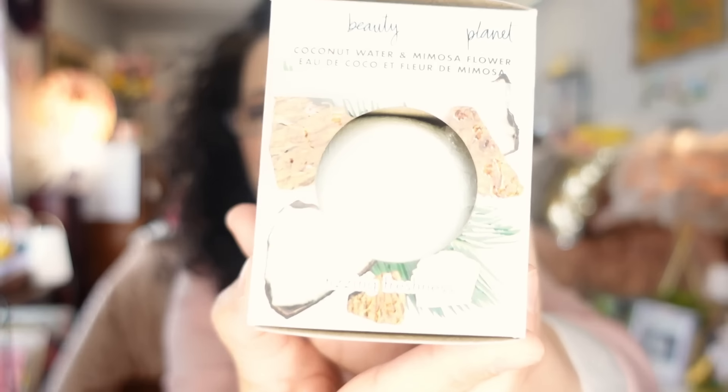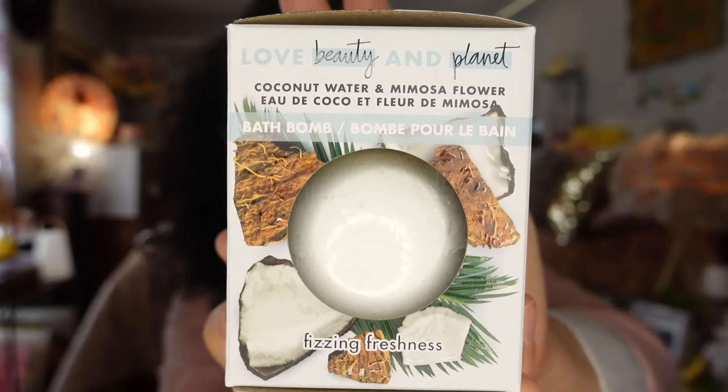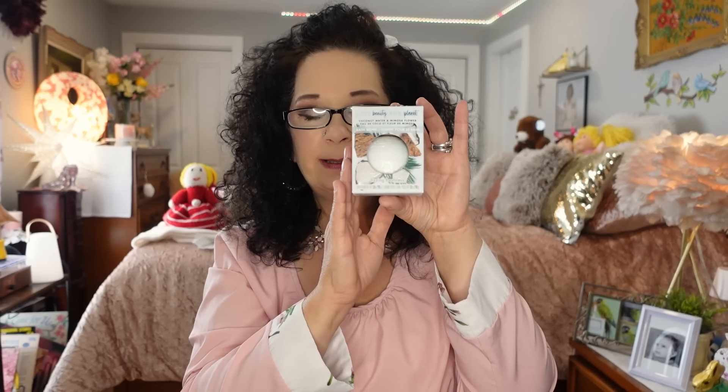I also got a bath bomb — Love Beauty and Planet, coconut water and mimosa flower, fizzing freshness. I love coconut and I kept thinking about this one every time I walked by it. It was the only scent they had and it was three dollars. It was on the shelf with the bubble bath rather than where the other bath bombs are. I'm going to use it tonight.